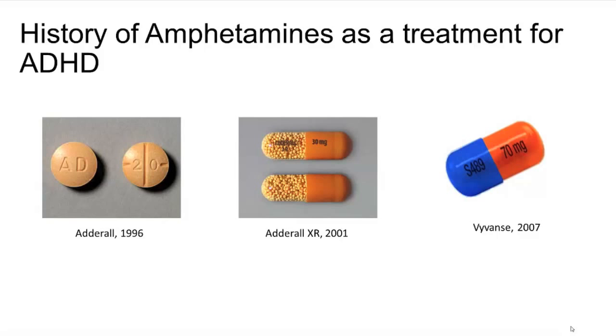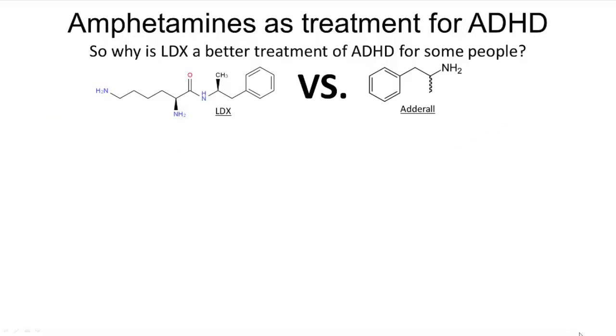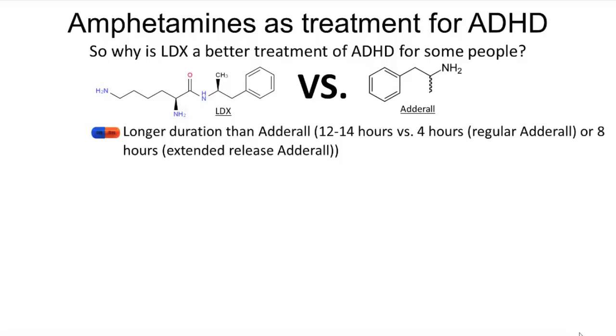LDX has different effects from Adderall due to its prodrug nature, and some ADHD patients prefer these effects. First, LDX has a longer duration than Adderall — 12 to 14 hours — compared to 4 hours for regular Adderall and 8 hours for extended release Adderall. This is significant because most ADHD patients need treatment throughout the entire day, and Vyvanse is the only one of these three that offers a duration long enough for that. This is one of the main reasons doctors prefer prescribing LDX over Adderall.